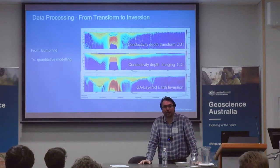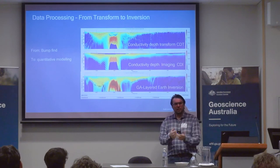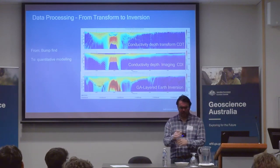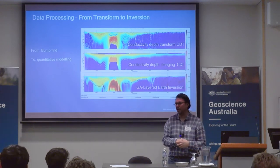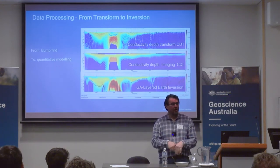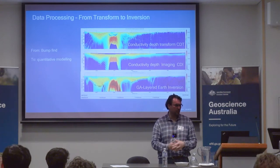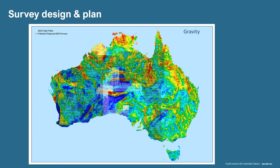We have different generations of codes. Most of you probably haven't heard of the GLEI, the layered earth inversion developed by Ross Brody. Then we have a new generation which we'll present today — they're all open source. A little bit about survey design: we have these beautiful images of the whole continent, like this gravity image that was put together by Richard Lane. It's an image composed of ground stations, airborne stations, and satellite imagery. That's why everyone in Australia has a seamless gravity map.